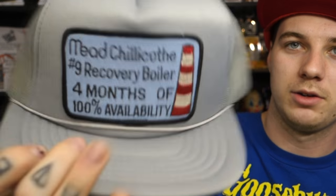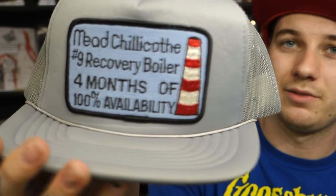This next item was bought by one of September's friends and coworkers and given to me — I think she may have found it at a yard sale — but it is a Mead hard hat, which I always thought was super cool. I put this on display on a mannequin head and it goes along great with my most recent score of this number nine recovery boiler hat. I found this on eBay for 99 cents, and I already wear hats like this, so I just thought it was super sick that it had the smokestack on it. I've never seen another one like it.